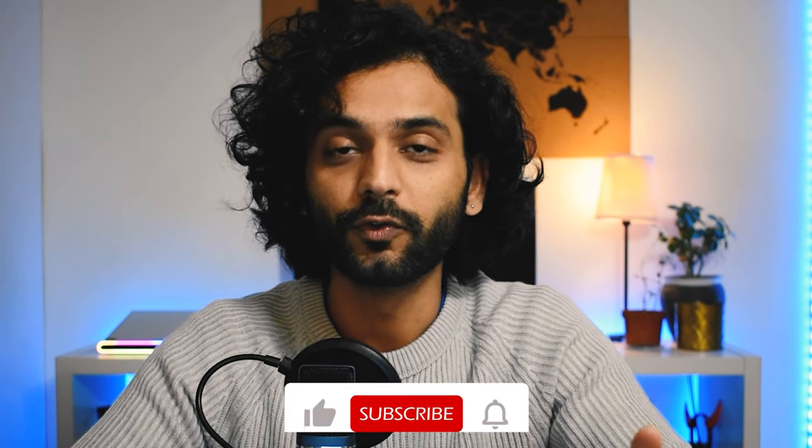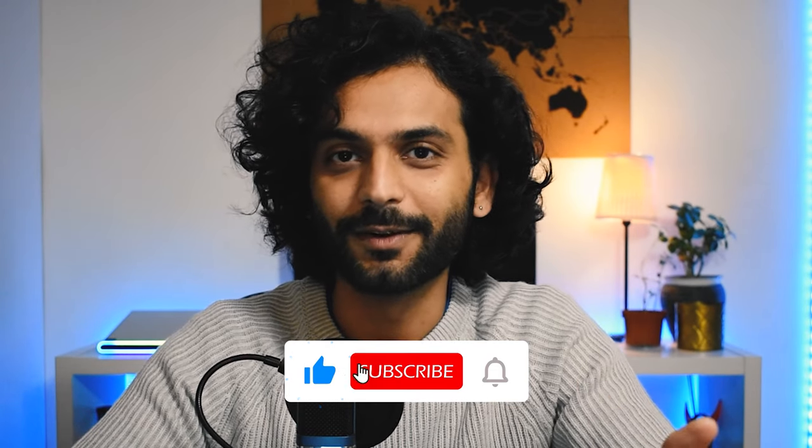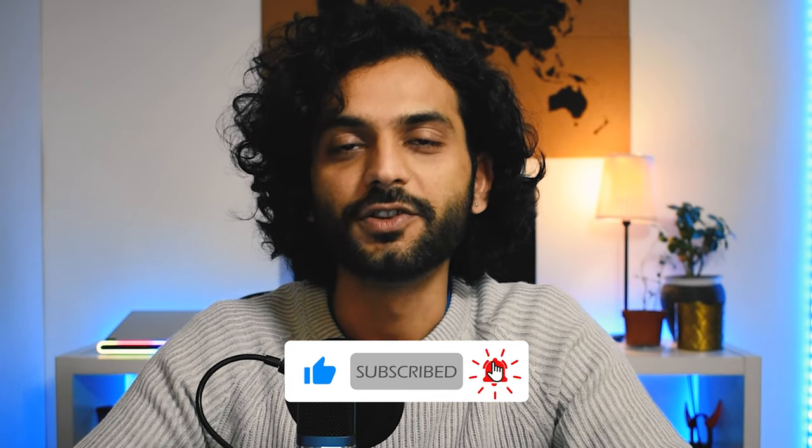Before we dive into my screen, I'd like to give a big thank you to all the subscribers of the channel. We are growing so fast and very close to reaching 2,000 subscribers. If you're new here, don't forget to subscribe and smash the like button — you will not find anywhere else such unique, original, and super useful content.